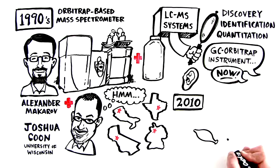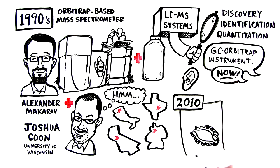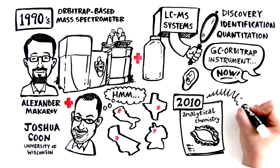Then, in 2010, the Kuhn lab, along with scientists from Thermo Fisher Scientific, published the very first paper on GC Orbitrap technology in analytical chemistry.